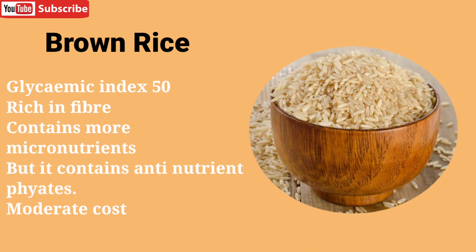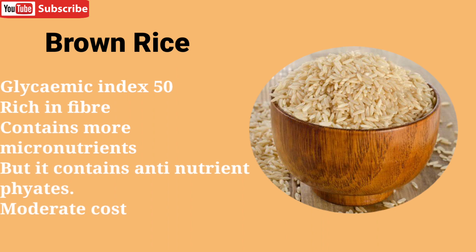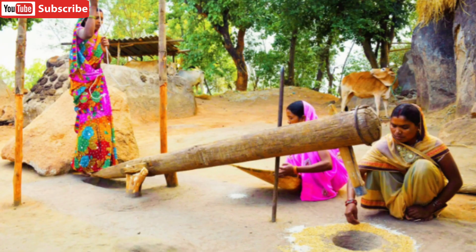When the outer layer of the rice — the husk — is removed, it is called brown rice, which retains the bran. It has a glycemic index of 50, which is good for diabetics, and it is rich in fiber and contains more micronutrients. However, it contains an anti-nutrient called phytate, which decreases mineral absorption in our body. Thus, long-term consumption of brown rice is not ideal for health. It comes at a moderate cost.